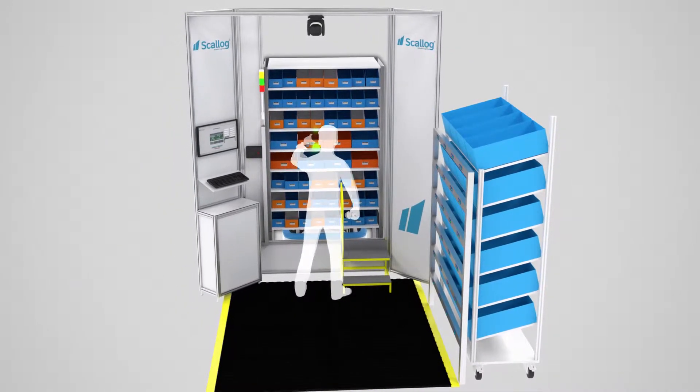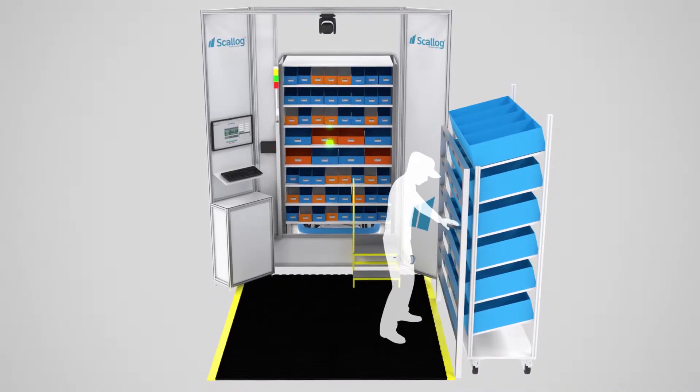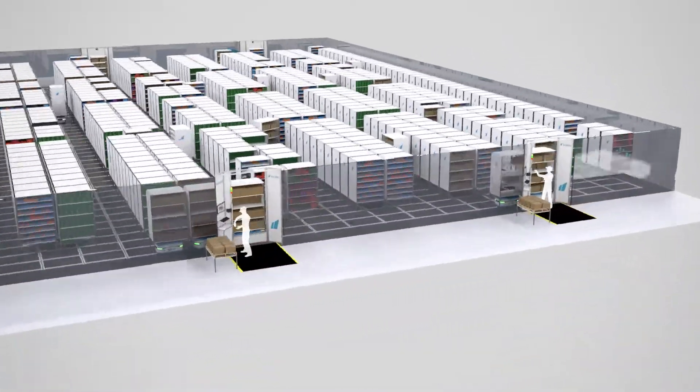Bobby robots improve productivity and preparation reliability by a factor of 4. The ScaleLog can be used for both order preparation and replenishment.